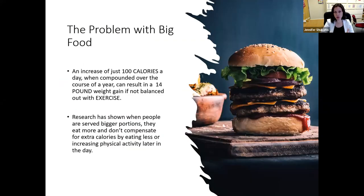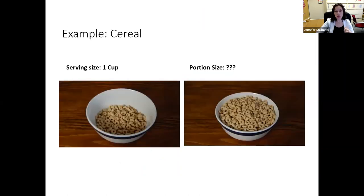So why are we talking about this? An increase of just 100 calories a day, compounded over the course of a year, can result in a 14-pound weight gain if not balanced out with exercise. Research has shown that when people are served bigger portions, they eat more and don't compensate for the extra calories by eating less or increasing physical activity later in the day. Portion distortion is just the norm now — it's very common. When we look at the portion size we're giving ourselves compared to the serving size, that may be an extra 200 calories or more.